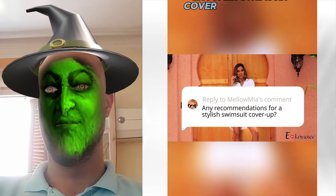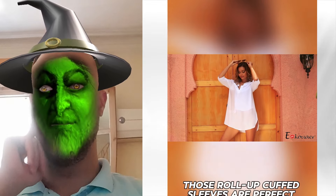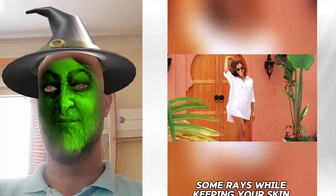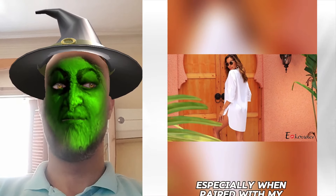Check out the Eco-Wear swimsuit cover-up. Those roll-up cuffed sleeves are perfect for catching some rays while keeping your skin protected. I wore mine last weekend. The deep V-neck and side split made me feel like a beach goddess, especially when paired with my favorite bikini.